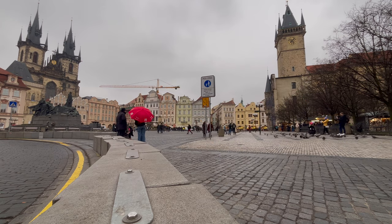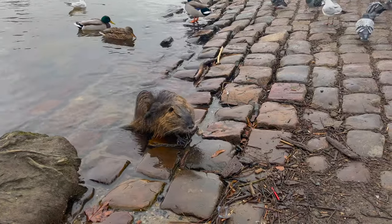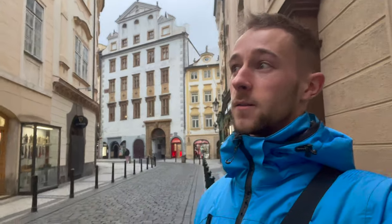We may even get a little surprise from a beaver or two along the way. Here we are, good morning, it's about 10 a.m. Welcome to the city of Prague in Czech Republic. It's my first time here so I'm excited to explore. The plan today is just to have a little wander. I've got a bit of a list of things I want to see, so hopefully I'll get that done over the next couple of days.